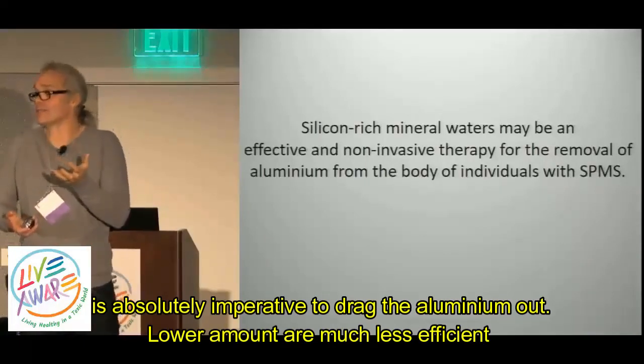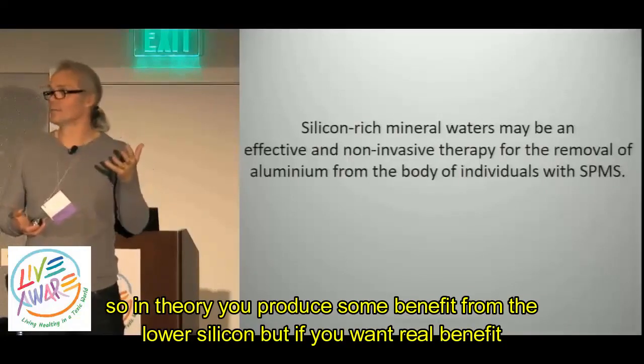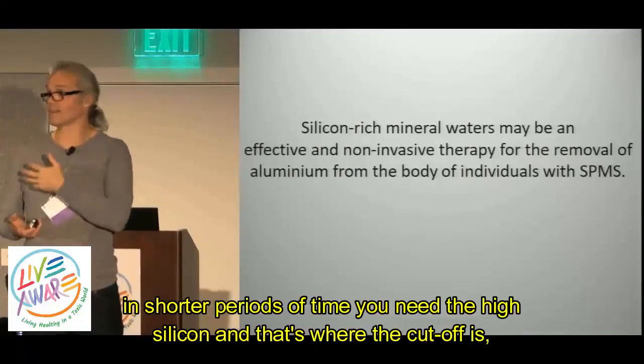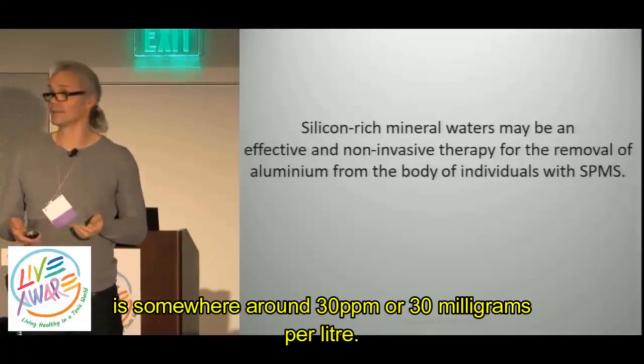We believe that high concentration of silicic acid is absolutely imperative to drag the aluminium out. Lower amounts are much less efficient. So, in theory, you produce some benefit from lower silicon, but if you want real benefit in shorter periods of time, you need the high silicon. And that's where the cutoff is — at somewhere around 30 ppm, 30 milligrams per litre.